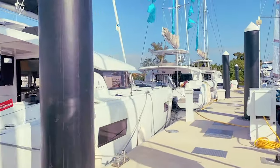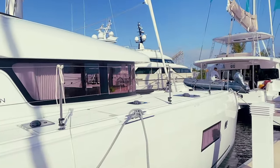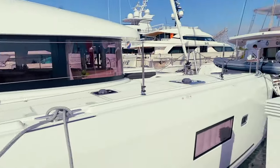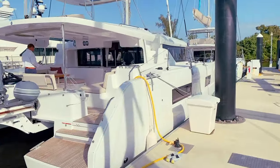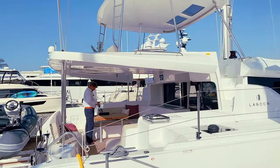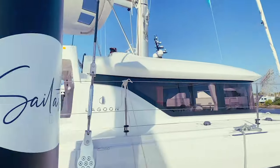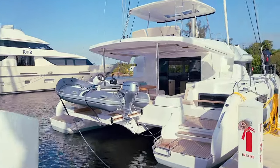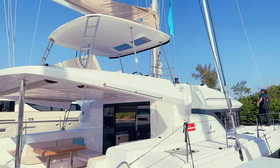Here we have the Lagoon 42, a very popular model as well. And looking forward, we have a Lagoon 46 — this one has the larger upper bridge, with driving completely from the top. And here we've got a Lagoon 50, stepping up, and you do have that raised helm there on the Lagoon 50.